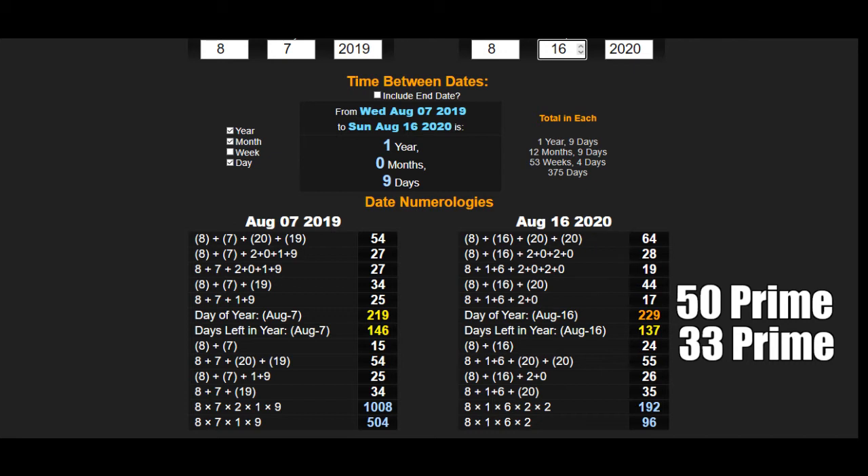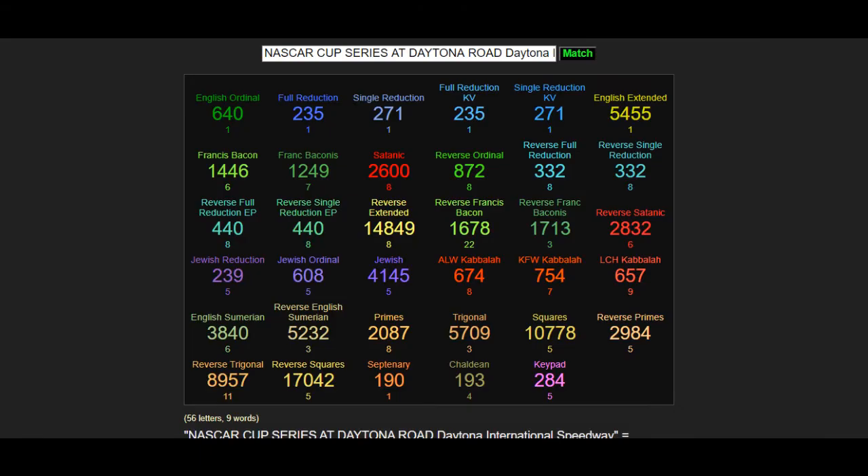The day codes: the 50 is a 5 in numerology. We know 11 is the 5th prime number.